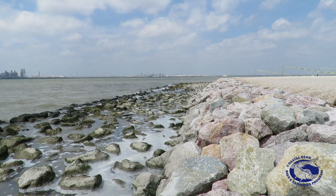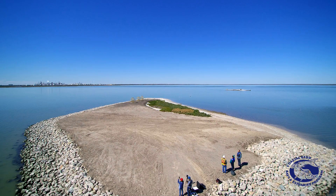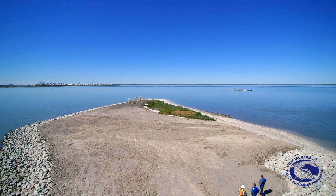This is what we call island number one. We have installed all of the rock on it, and we've actually put topsoil on the island so we will go back and plant native shrubs.